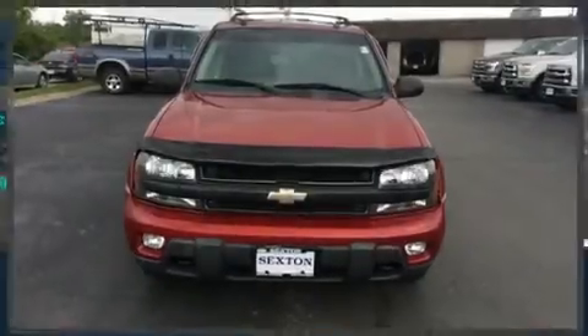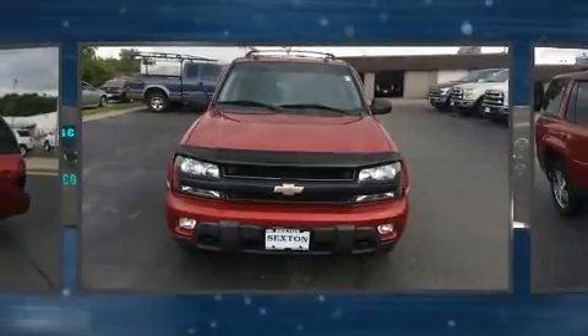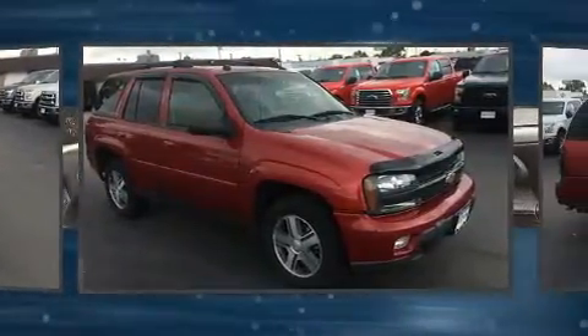Step into the 2005 Chevrolet Trailblazer. It features four-wheel drive capabilities, a durable automatic transmission, and a refined six-cylinder engine.